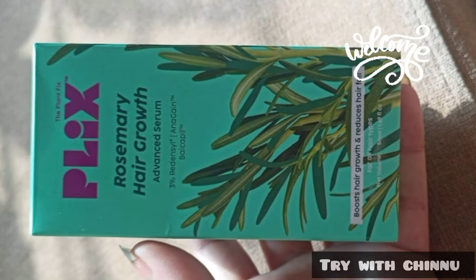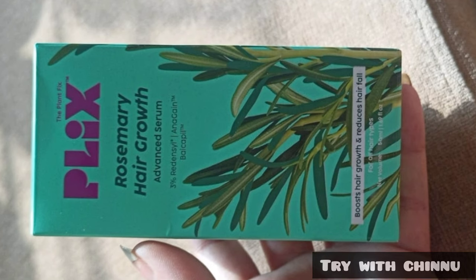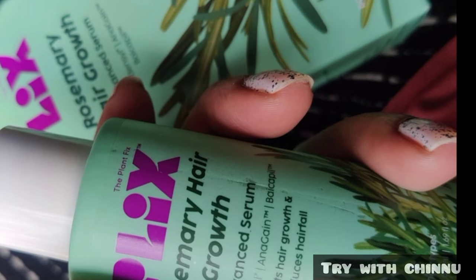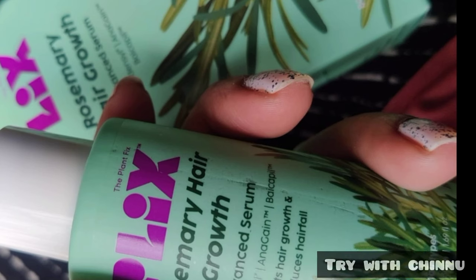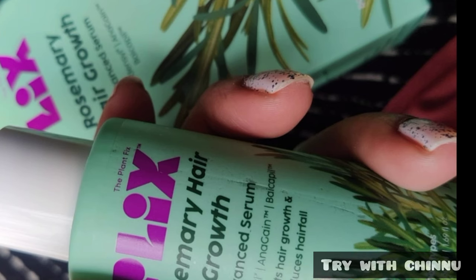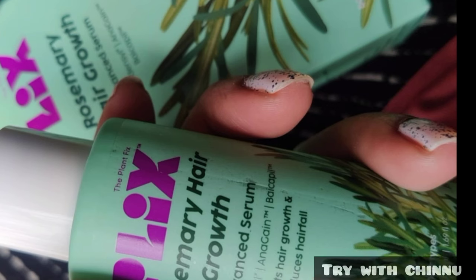Hi friends, I'm going to show you a Rosemary Hair Growth Serum review on our channel. This is a hair growth serum where you can extract the ingredients from natural, plant-based sources. This is a plant-based Rosemary Hair Growth Serum. If you use rosemary, you can increase your hair growth faster.